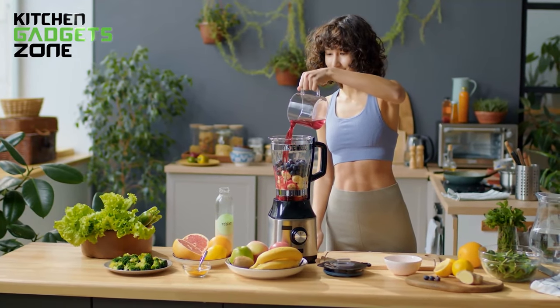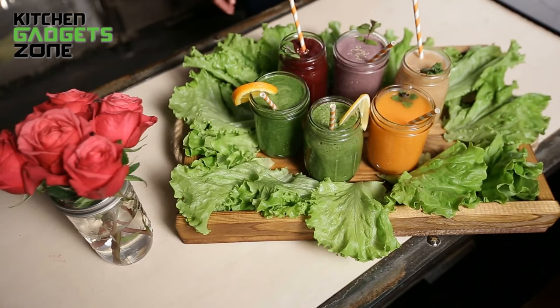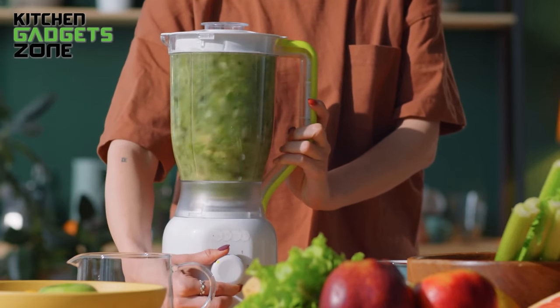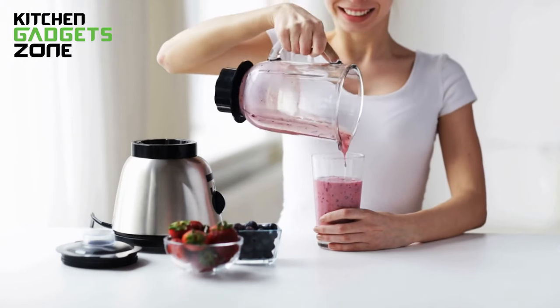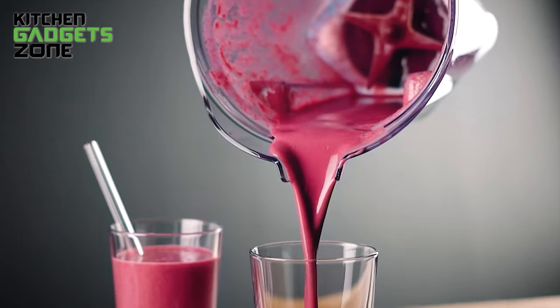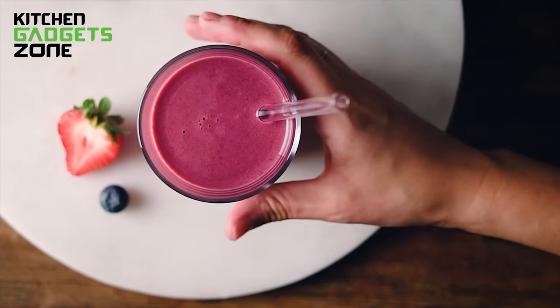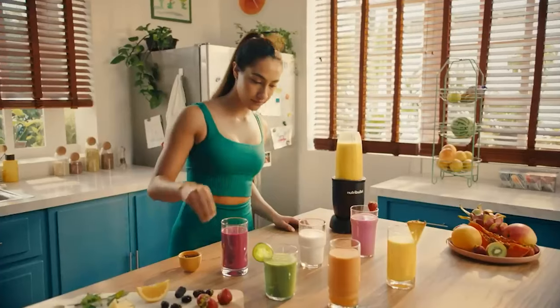Looking to blend up refreshing, nutritious smoothies at home? Today we'll showcase 10 mouth-watering smoothie recipes, from green breakfast bowls to oatmeal cookie shakes. For each smoothie, we'll recommend a specific blender equipped to quickly whip up that perfect creamy texture and delicious flavor — from powerful countertop blenders to portable personal sizes and even an immersion mixer — ready in mere minutes.